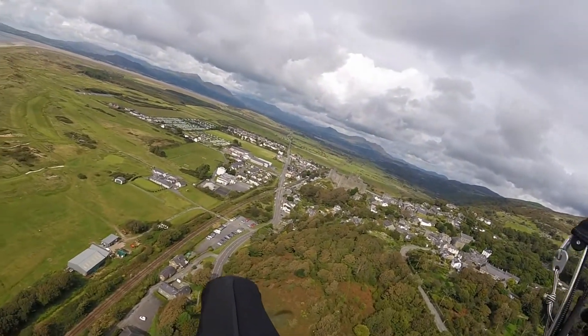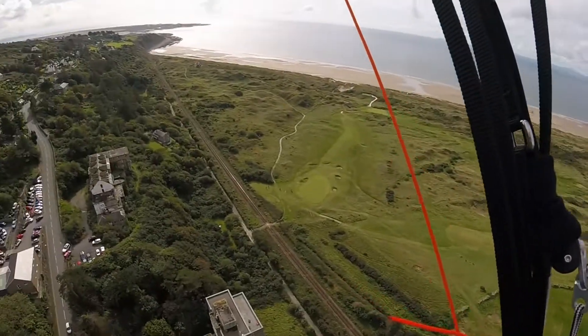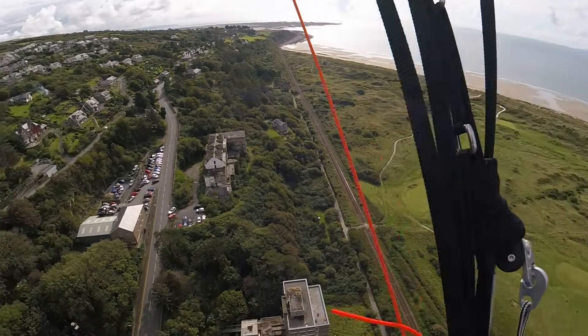It's not working well enough on this part of the ridge to carry on any further. I don't want to end up bombing out, so I'll head back.